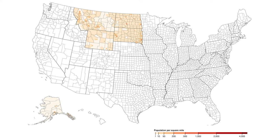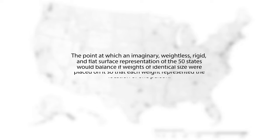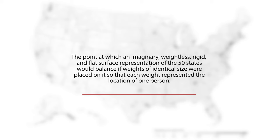There is a lot of information contained in this map. To help make sense of it all, we can summarize the data with a single data point: the center of population. This is defined by the U.S. Census Bureau as the point at which an imaginary, weightless, rigid, and flat surface representation of the 50 states would balance if weights of identical size were placed on it so that each weight represents the location of one person.